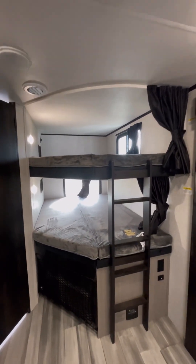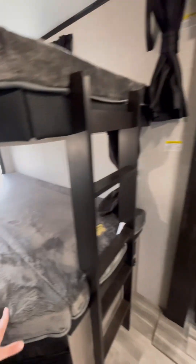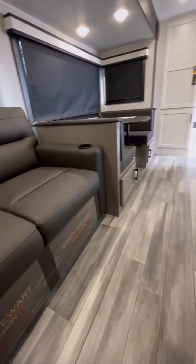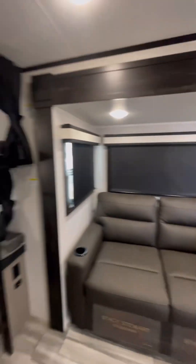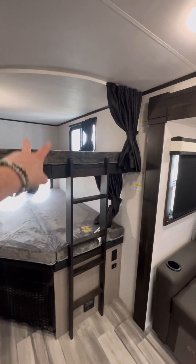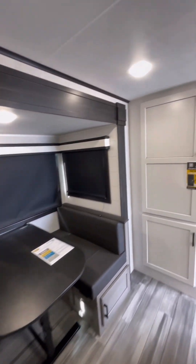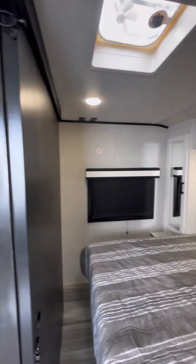Big double-sized bunks — they're both rated for 600 pounds. You can flip that up for storage, put a bicycle back there or stuff like that. There's a hide-a-bed sofa under that. So we're talking about sleeping: two people, four people, six people, seven, eight for little guys — nine or ten up here. That's a heck of a crew.